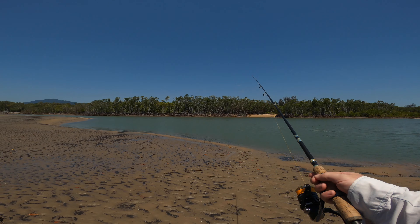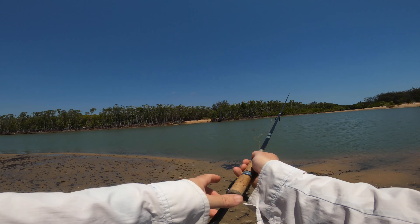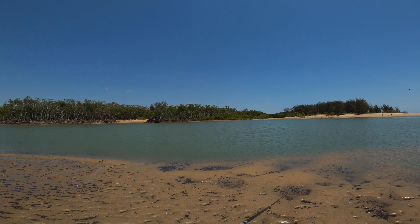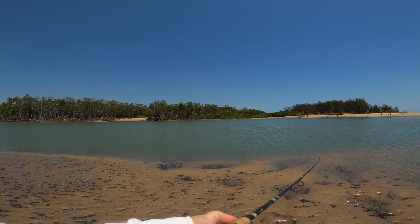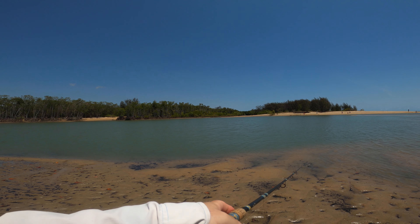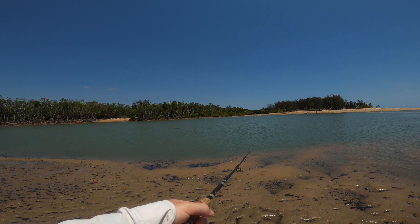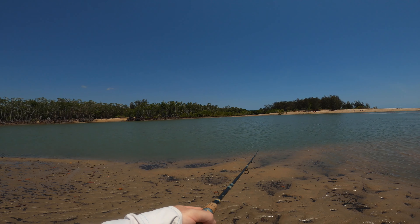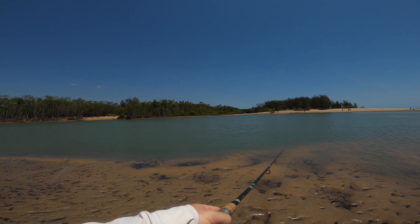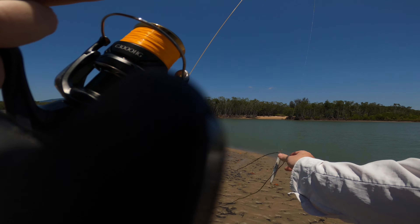Be nice to catch a barra before the closure that's in a couple of days. This is a nice imitation — like a nice shiny mullet-style jerkbait, so barra of all sizes should grab this, plus salmon, trevally, maybe a queenie. Definitely jacks, but it might be on the wrong side for jack — seems like all the structure's on the other side. This is more like a deep drop-off edge, which is fine. Hopefully there's some big fish cruising along here somewhere.